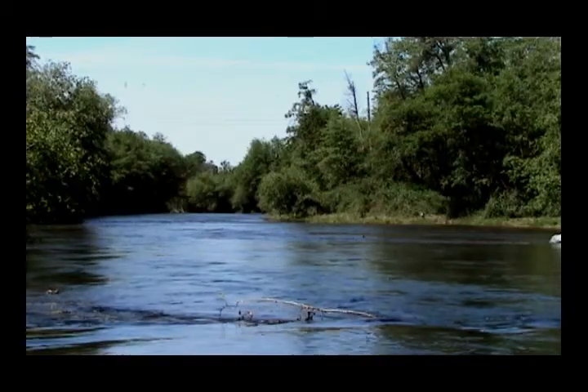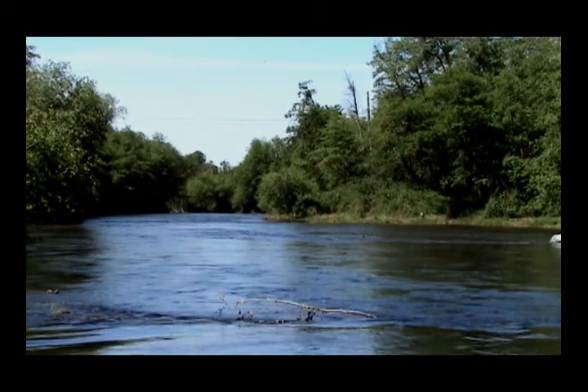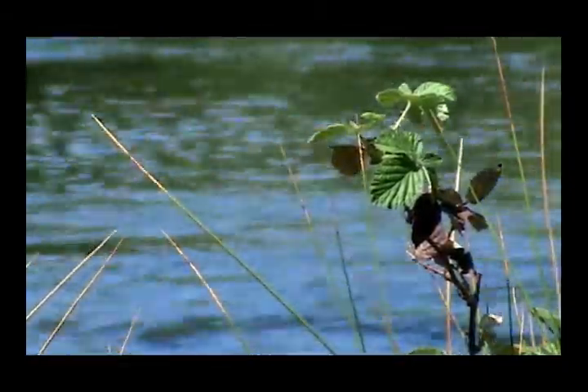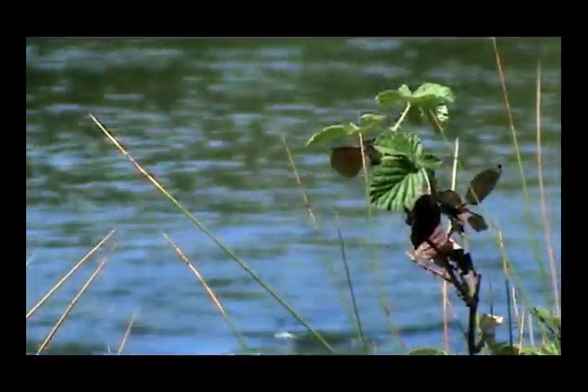There are many ways residents of Reading can incorporate low-impact development on their own properties. In addition to green roofs, they can also have rain gardens, rain barrels, and bioswales. These are all ways of capturing rainwater before it enters driveways, streets, and storm drains, and eventually flows to the Sacramento River. Thank you.